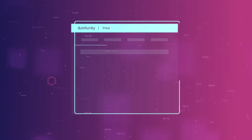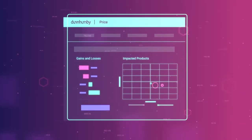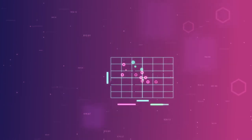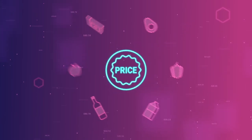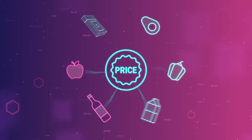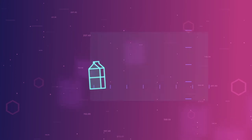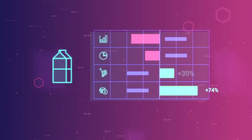Dunhumby Price is a sophisticated, easy-to-use application that gives retailers of all sizes the ability to strategically optimize prices and reliably forecast outcomes. By leveraging world-leading data science to inform the end-to-end price and promotions process, Dunhumby Price sets optimal base prices for all products, while achieving category commercial objectives across margin, sales, units and profit.